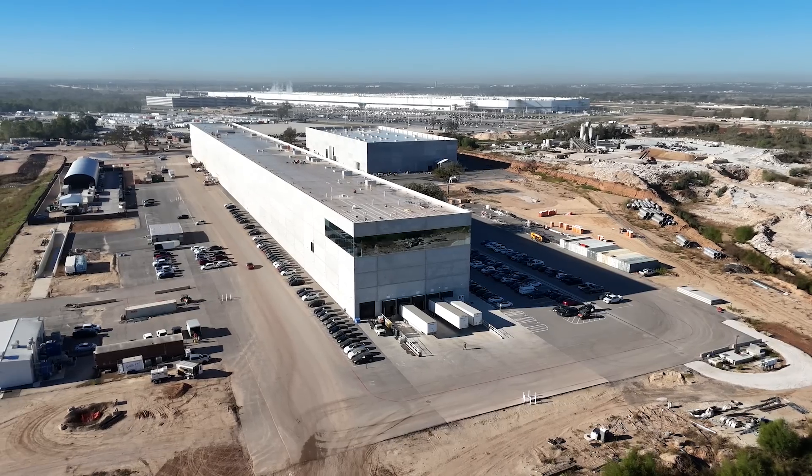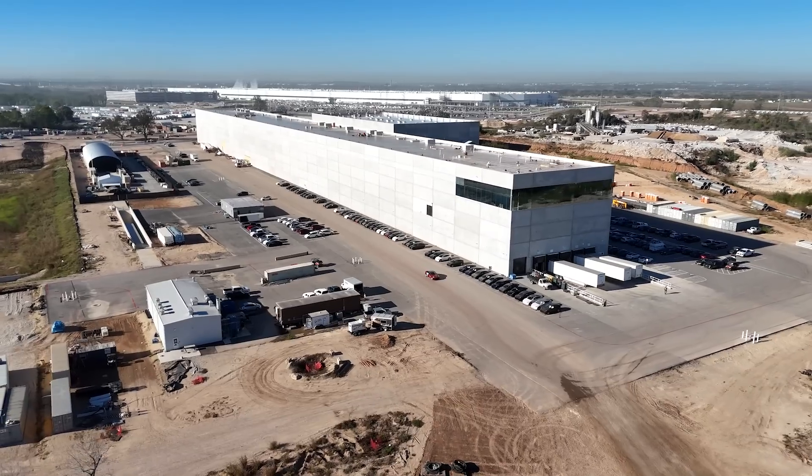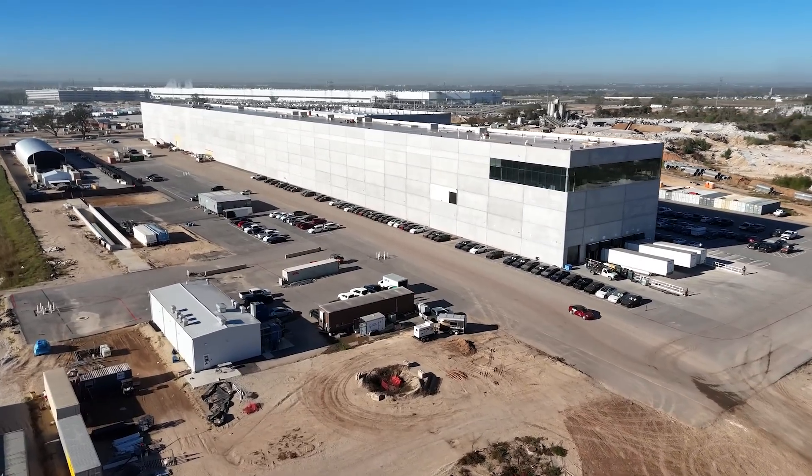Where is it shipped to? It goes up to Giga Texas to the cathode plant, and then it is further refined using a number of processes to ultimately come up with the cathode material for the 4680 battery cell.